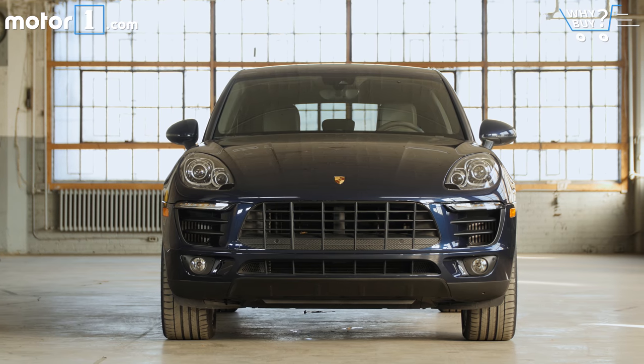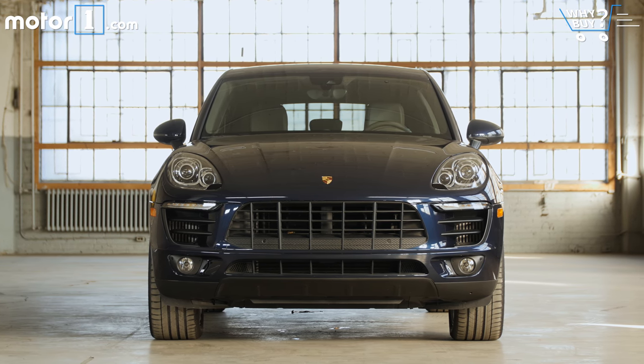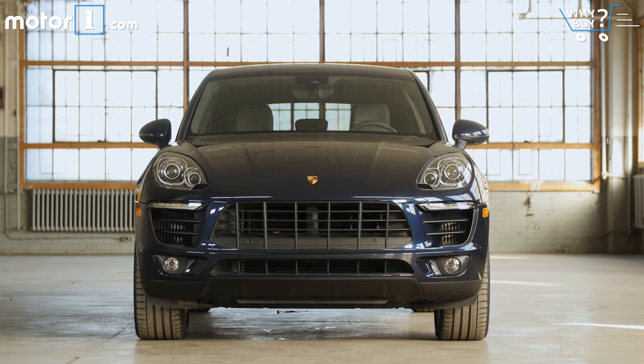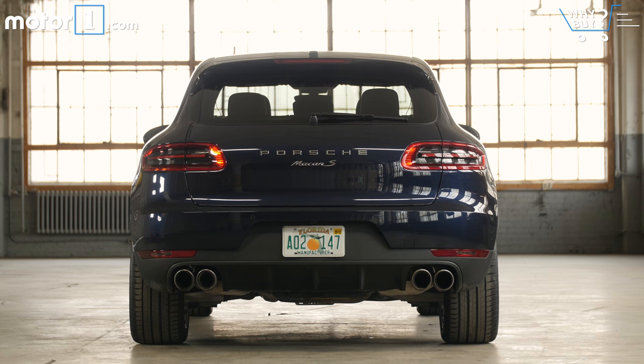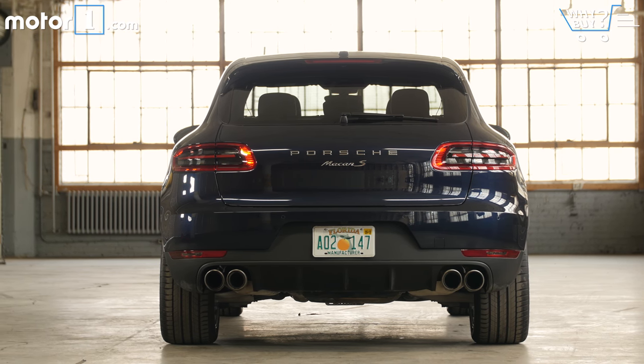In what has become a Porsche tradition, Macan MSRP varies wildly — between the $47,800 base model up to $87,700 for the Macan Turbo with performance package. The Macan S sits at a reasonable middle ground, with a base of $54,400 and an as-tested price of $64,905.